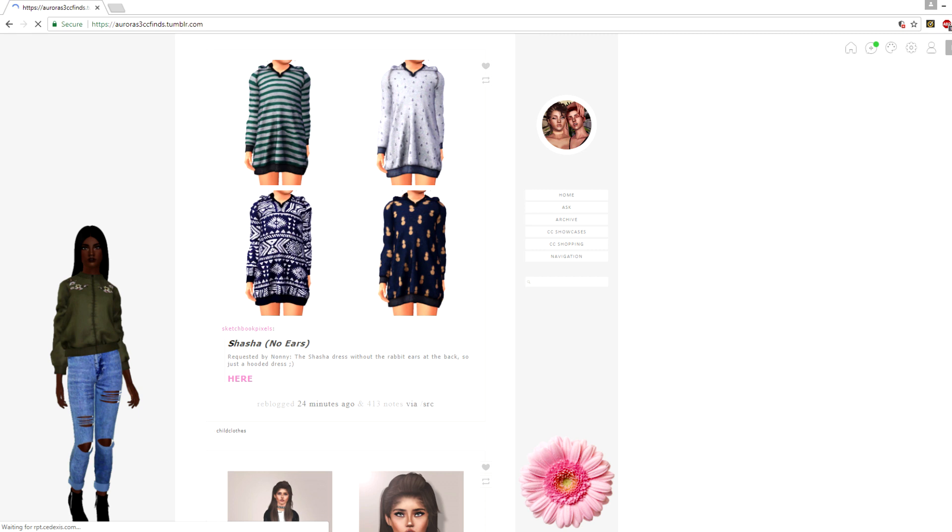If you guys have never heard about it or seen it, or if you're not following me, the page is called Aurora Sims 3 CC Finds — I'll have it linked down below. In this video I thought it would be fun and interesting to show you guys what the CC finds page looks like and navigate you through it, in case you want to see what CC I get, where I get it from, and things like that. It'll be a lot easier to find my custom content if you're on a specific page that has all of those things.